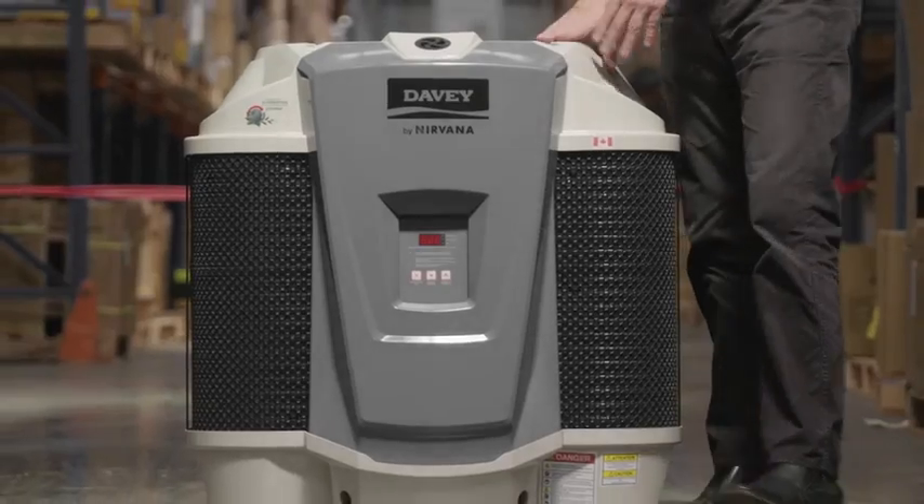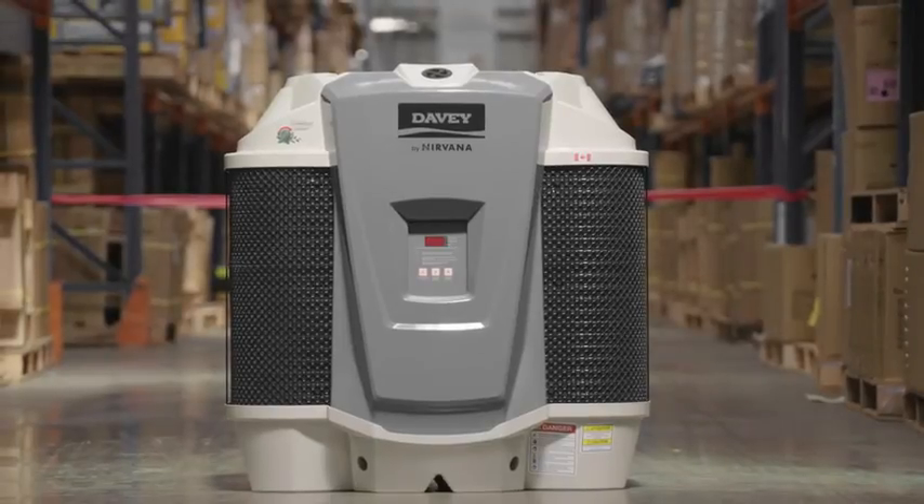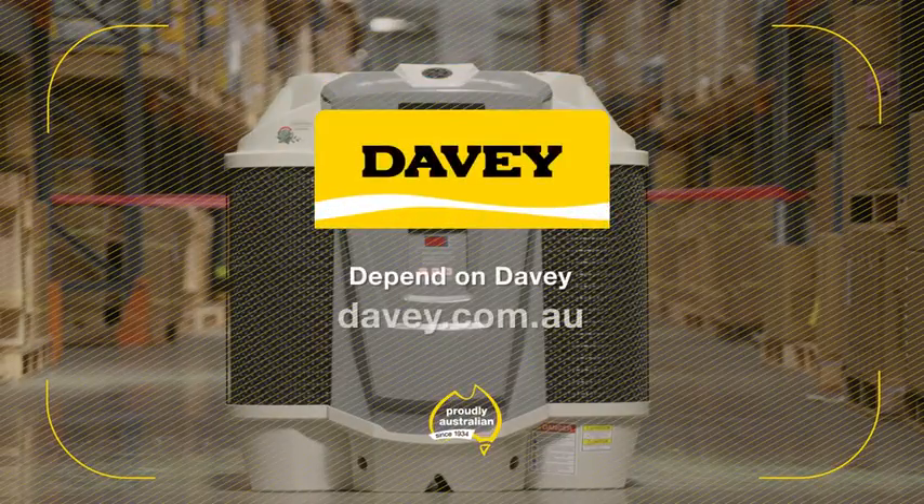The new Davy by Nirvana heat pump allows you to enjoy your swimming for longer, and at the same time keeps your running costs low. Get into your local Davy pool and spa dealer today to find out more.